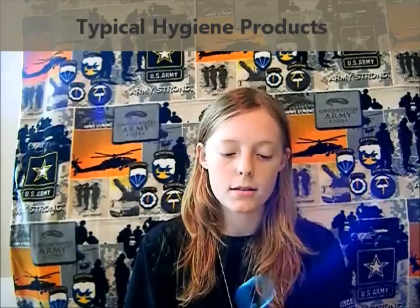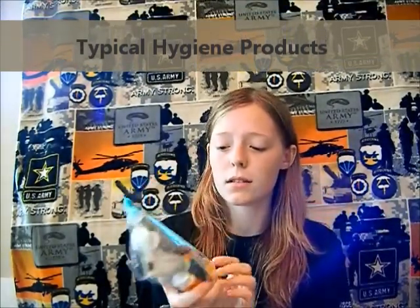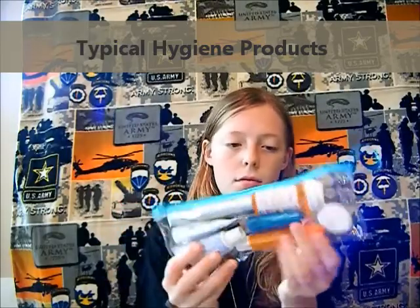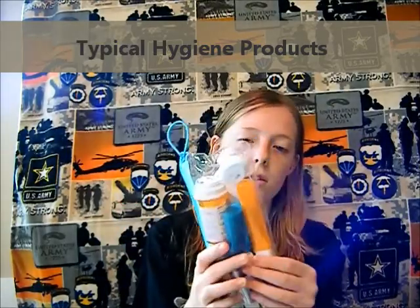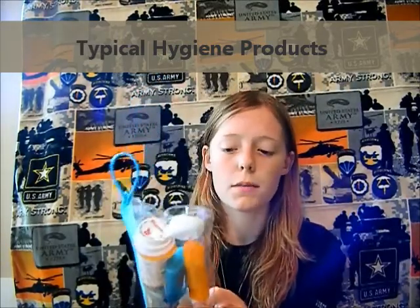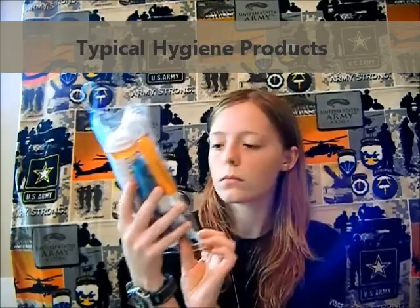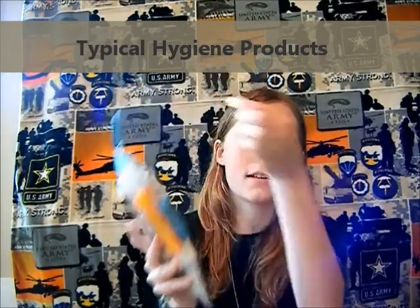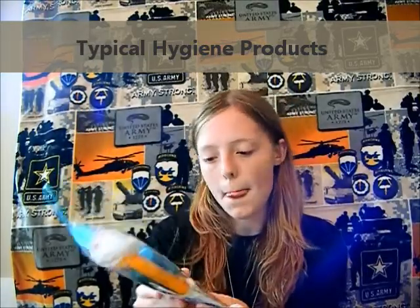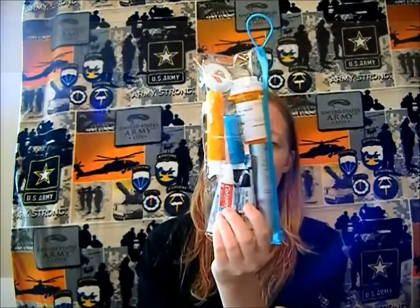Toothbrush and toothbrush carrying case — I have a really tiny travel size toothbrush I got from the dollar store, and it came with Colgate toothpaste. It slips into a case. I just have two small travel size toothpastes with me. You don't really need any more than that; if you do end up needing more, you can always visit the PX.